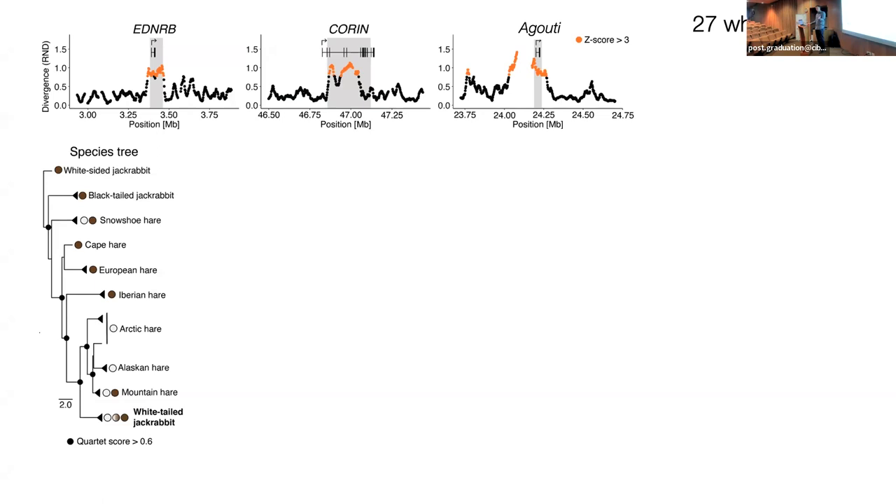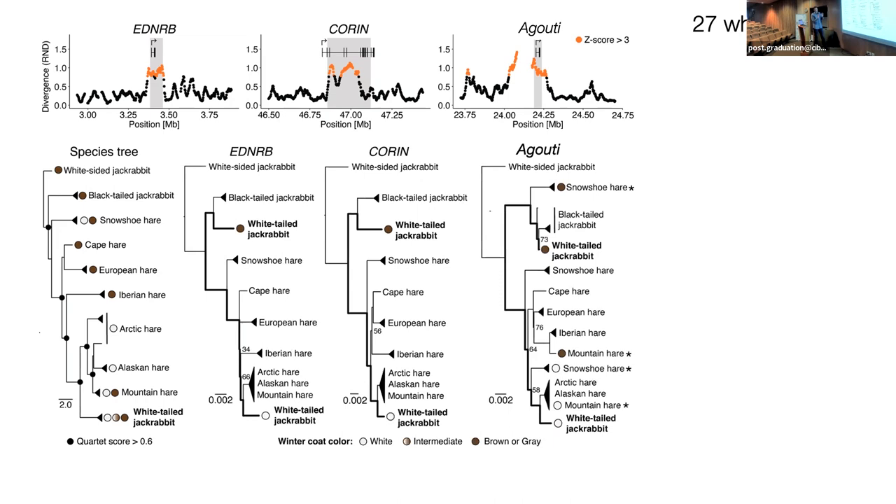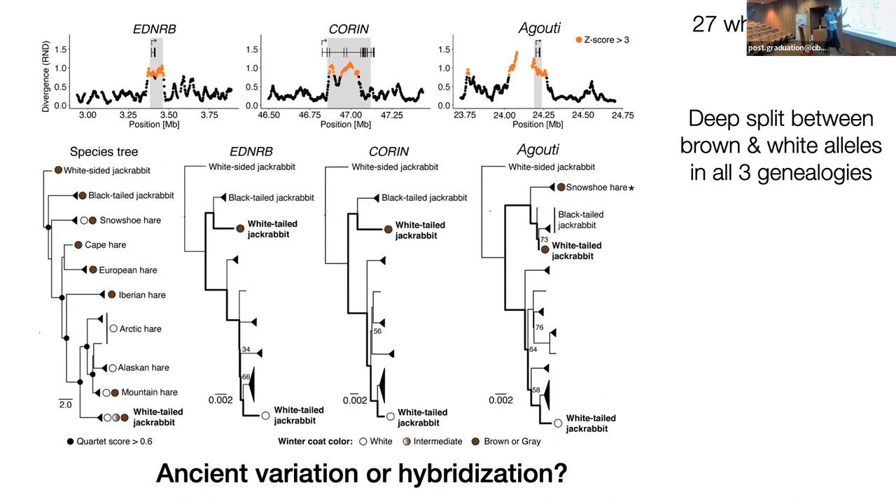We repeat the same exercise of divergence across the genome to ask about evolutionary history, having sequenced many more genomes across the Lepus radiation. We see a very striking pattern, just like in snowshoe hares — peaks of divergence at each of these loci — telling us it's not a recent de novo mutation, it's probably old. If we look at the individual genealogies for each of these loci, we see a very deep split consistent with the divergence, and the same pattern over and over again: black-tailed jackrabbits are sister to white-tailed jackrabbits that show the brown alleles at all three loci, while the white allele more closely reflects the species relationships.